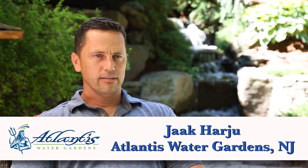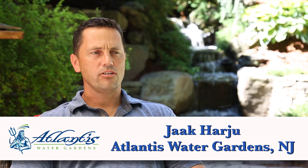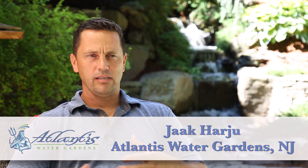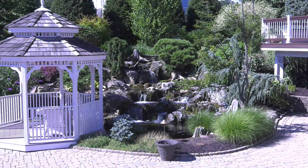I was a Union Heavy Equipment Operator, and I started building water features on the side back in the late 90s. I love the artistic outlet of being able to move rocks and see how it changed water. What I wasn't expecting was the effect it was going to have on people.